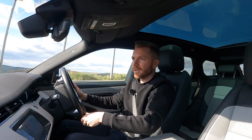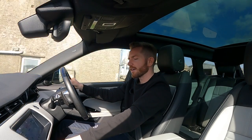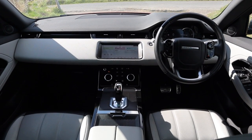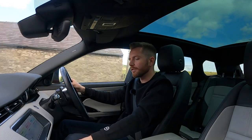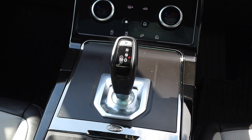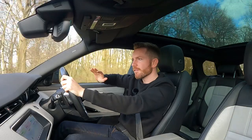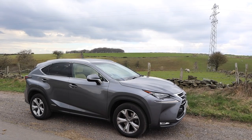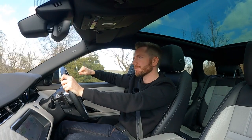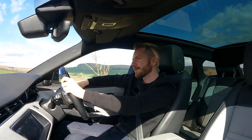One good thing about the Evoke over its competition is off-road credentials. It has various drive modes at the touch of a button: auto, eco, grass/gravel/snow, mud ruts, or sand. You've also got hill descent control. It won't be as capable as a Defender, but it will be better than an Audi Q3 or a Lexus UX. Speaking of Lexus, I've been driving a Lexus NX 300h all week. Even though that car is older and has more miles, it feels much more upmarket - and yet parked side by side I'd choose the Evoke every time because it just looks better.